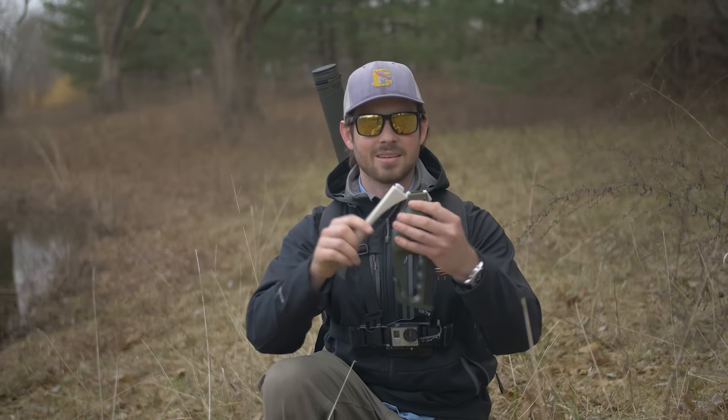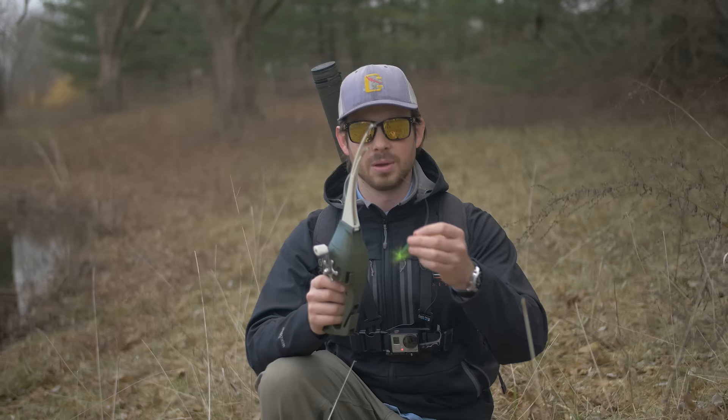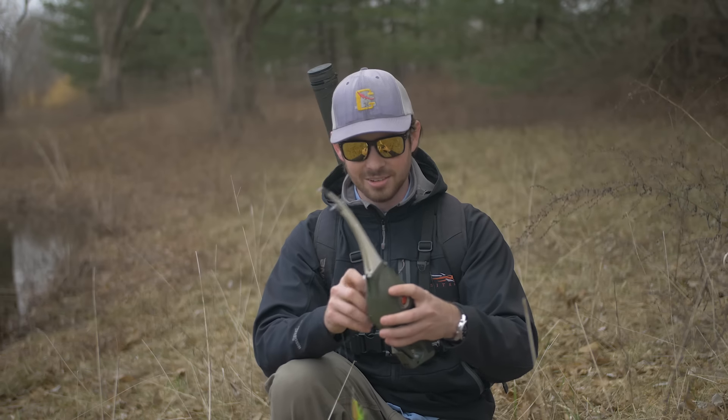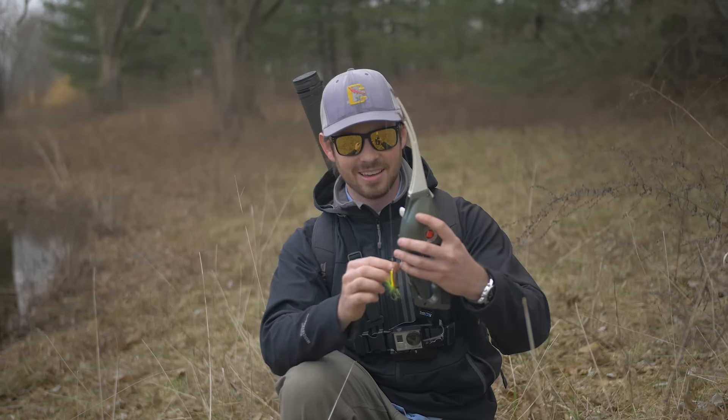It folds up into this really compact size and it came with two lures — this little inline spinner and a spoon. I think I'm going to try out this little spinner for a bit and switch over to some of my favorite ultralight fishing lures. Needless to say, I am incredibly excited to see how this thing performs.